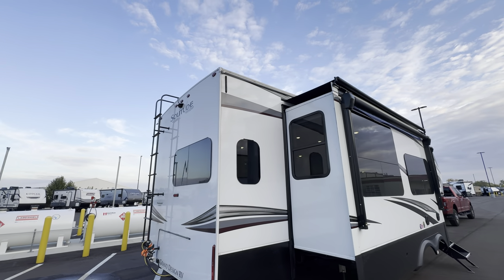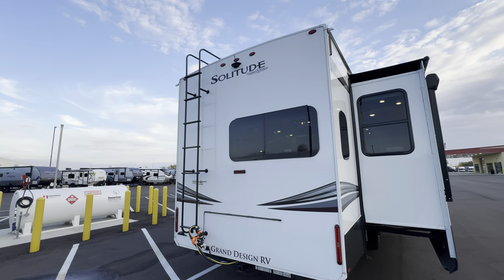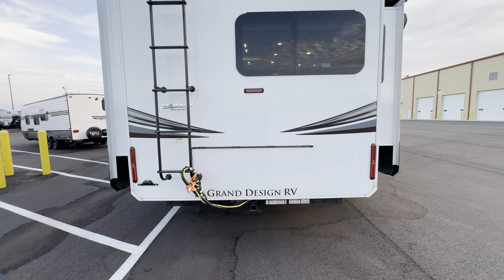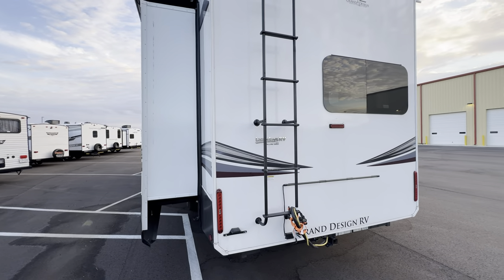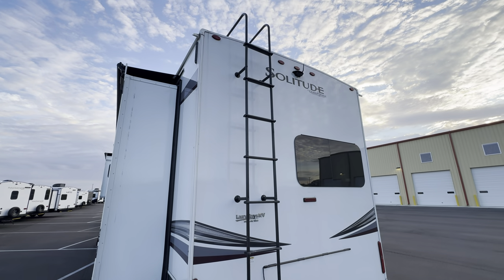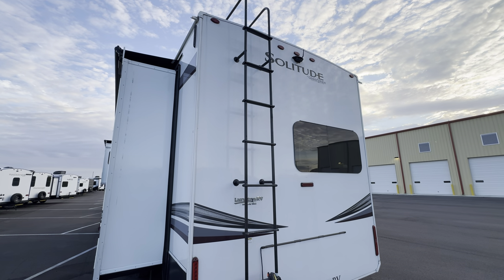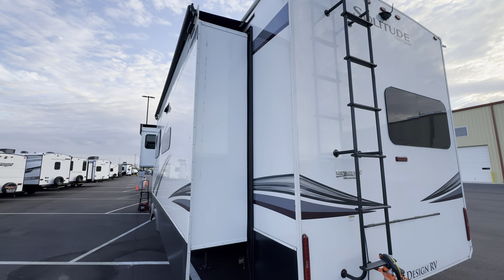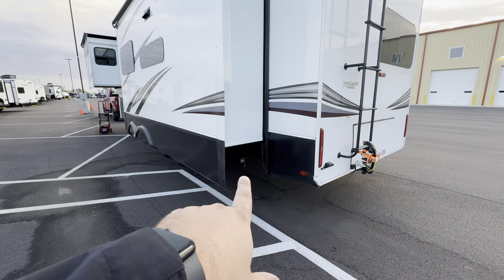Fully walkable roof on the Grand Design, so you can get on there, check your seals, check your slides, do everything that you need to do. You also got a seven-way plug here on the back as well as a hitch. Ladder to get on top of the roof. You're also going to see you have the backup camera. This does have the three-camera safety system already installed on it too, with the monitor that you saw in there in the theater seating. LP quick connect is going to be right there.